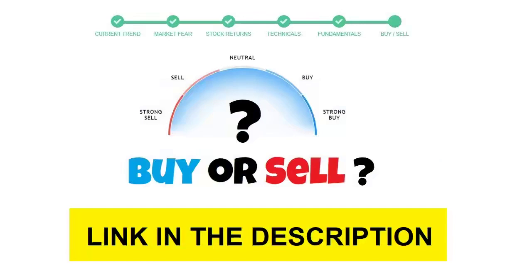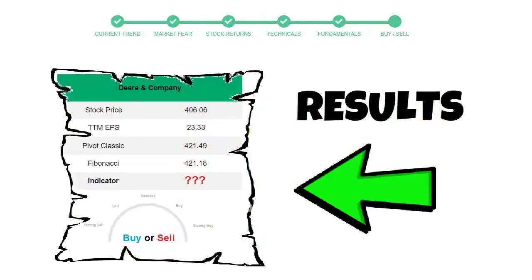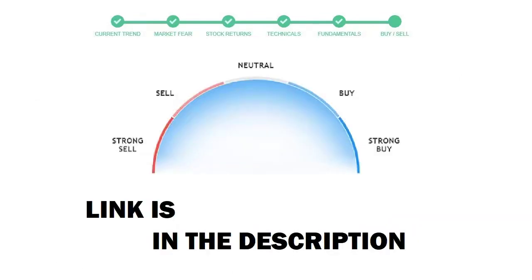To see today's buy or sell decision of this stock, we will use the buy sell indicator web page. Just press the analyze button on the page and it will calculate all indicators and display today's buy or sell decision for this stock. The link is in the description box.